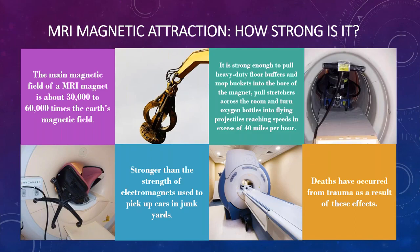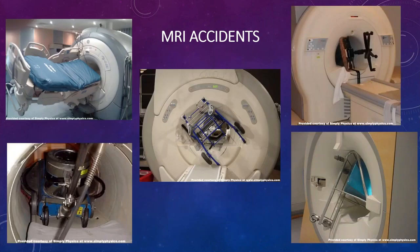Deaths have resulted from MRI incidents. MRI scanners will pick up hospital stretchers, floor buffers, carts, and office chairs if they get anywhere near the magnet.